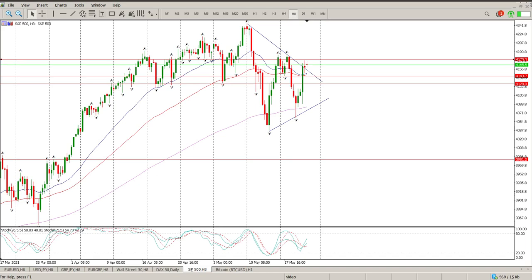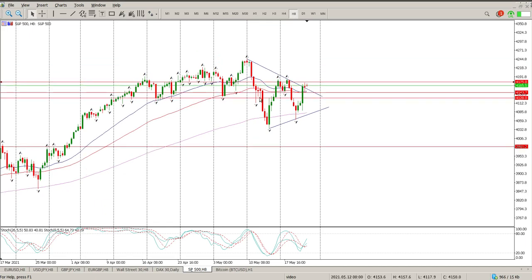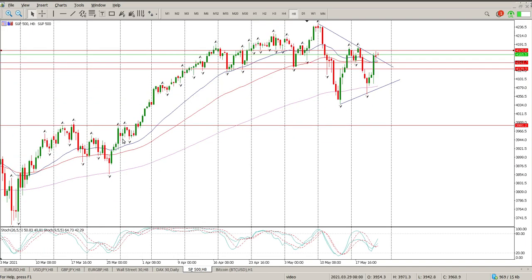Good morning everybody and this is your S&P 500 Day Trade Setups for today. We had a pretty strong day yesterday and it just goes to show, once the trend is up, the trend is up.